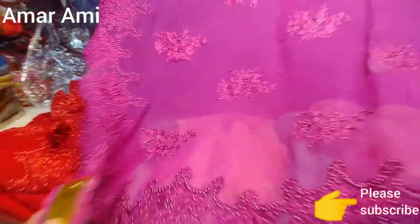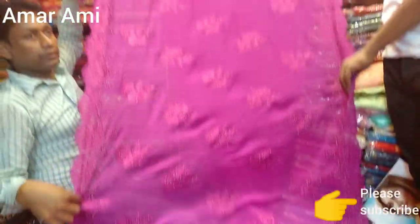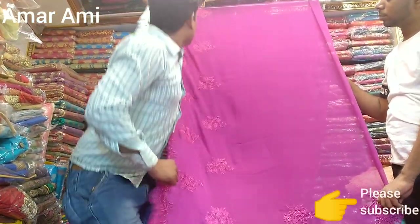We are looking at the Tecta fabric. The color is the original — very beautiful. And the latter one is the Georgette fabric. The Georgette fabric is very beautiful.